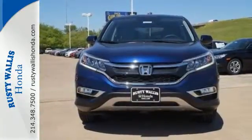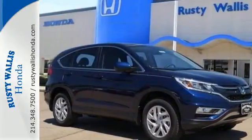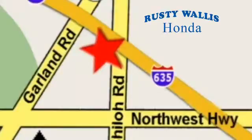Get the efficiency and versatility you crave. Come take a look today at Rusty Wallace Honda — our primary goal is to satisfy our customers. Stop in today. We're easy to find, just off I-635 at Shiloh Road.